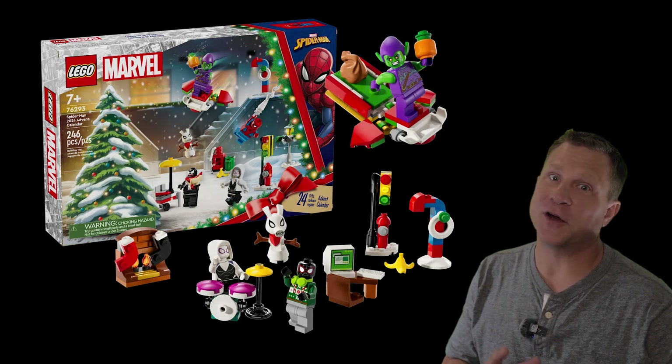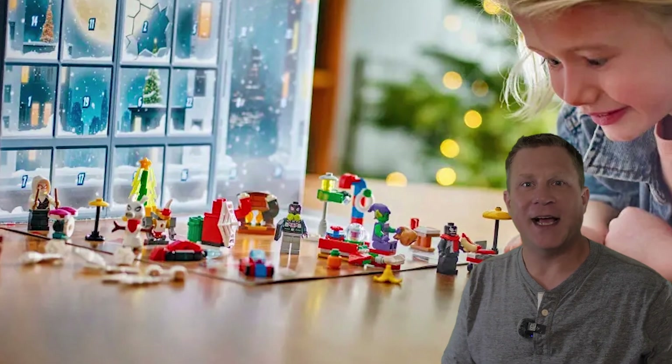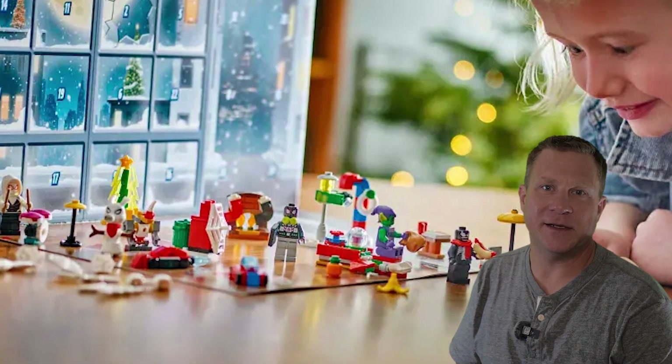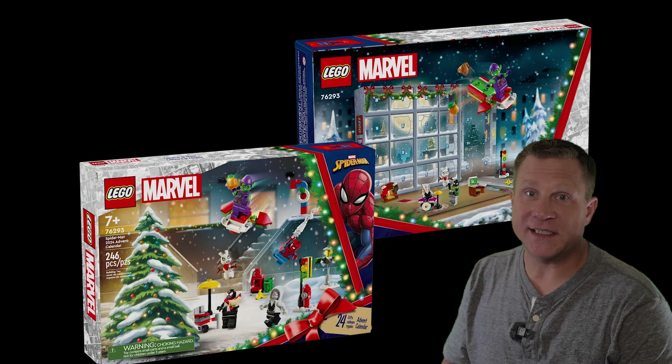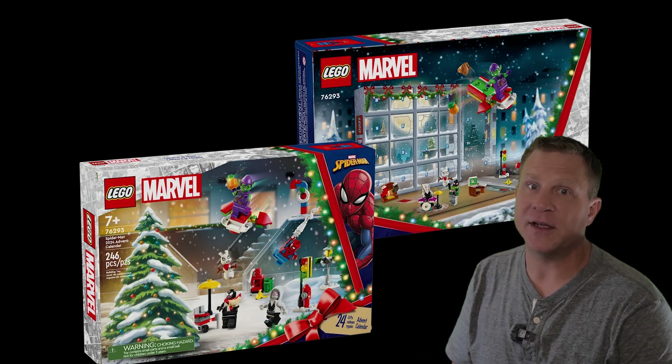The Lego Advent Calendars are great gifts for any kids that just want a little something to open up each day as we wait for Christmas to get here. If you do want one of these, I would suggest getting it as quickly as possible because Advent Calendars typically sell out before December.